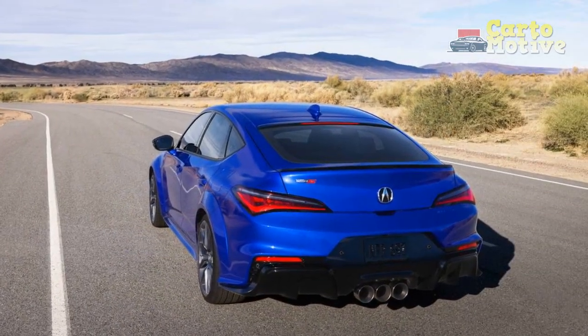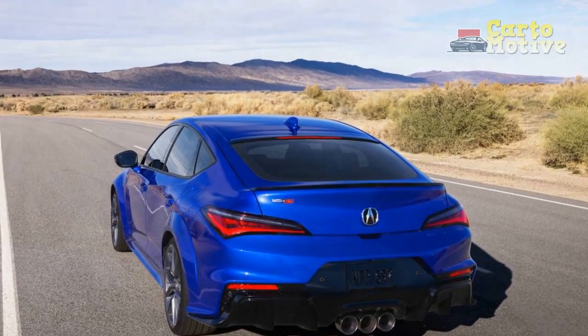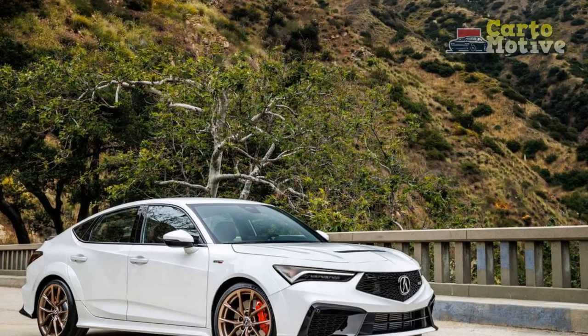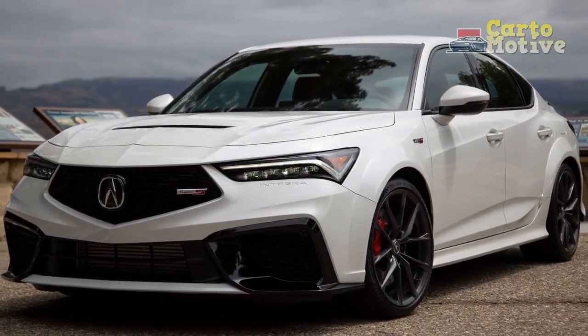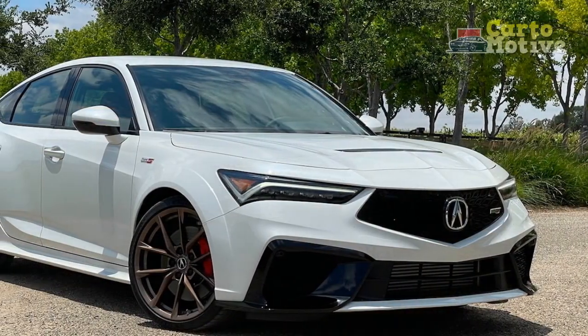4. Fuel efficiency: While the performance is impressive, some competitors offer better fuel efficiency, which may be a consideration for budget-conscious buyers. 5. Limited cargo space: Compact sedans often sacrifice cargo space for style and performance, and the Integra may not be the best choice for those who require a lot of cargo capacity.